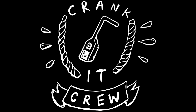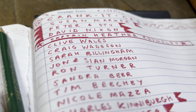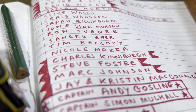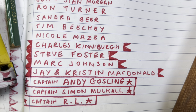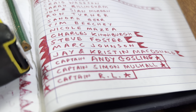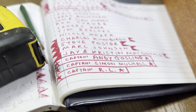I want to thank some really generous people who are joining my Crank It crew with their names going in the book. So thank you: Clive Wales, Craig Waderson, Sarah Billingham, John and Sian Morgan, Ron Turner, Sandra Beer, Tim Beachy, Nicole Mazza - welcome to the Crank It crew. And then my producers: Charles Kinneberg, Steve Foster, Mark Johnson, Jay and Kristen McDonald - welcome. And then this is the top level: Captain Andy Gosling, Captain Simon Mulholl, and simply Captain RL. Thank you all so very, very much.